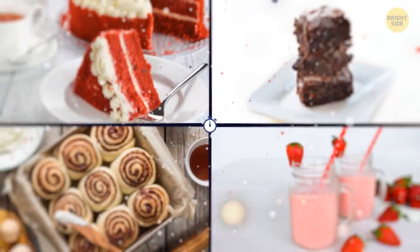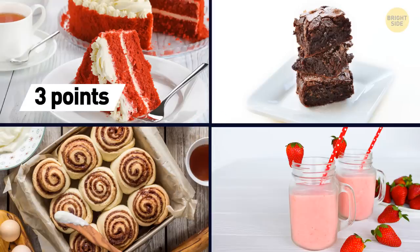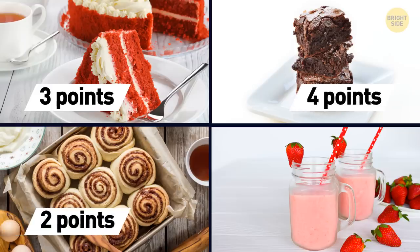Getting a bit hungry from all those questions? Pick a dessert. Are you a red velvet kind of person? Your passion brings you 3 points. If brownies are your dessert for life, grab 4 points. Cinnamon roll fan? 2 points are coming your way. Can't say no to a milkshake? Here's your 1 point.